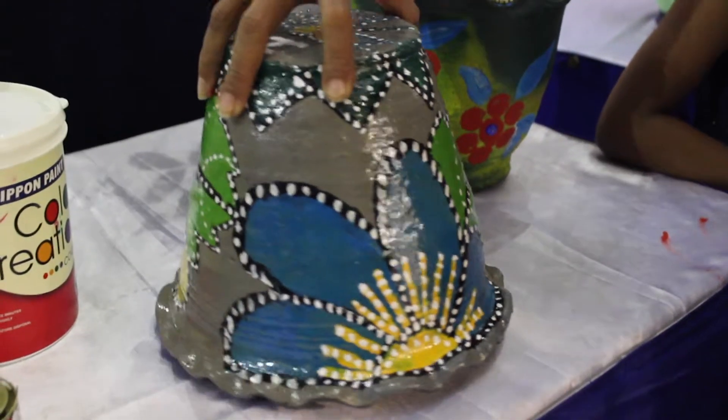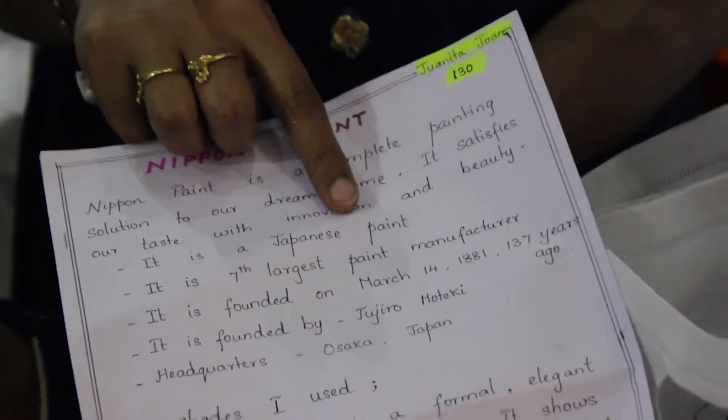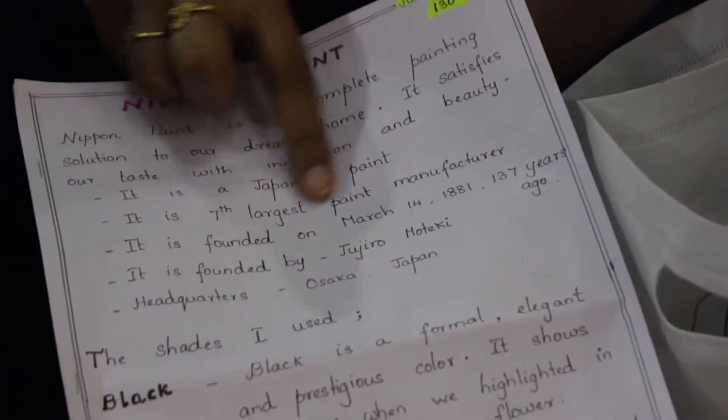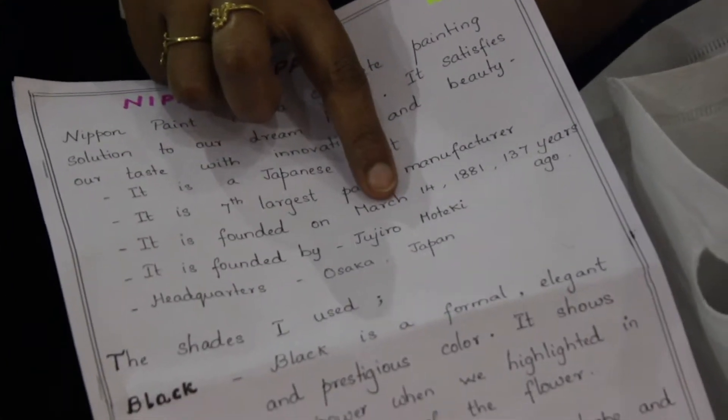I also had an opportunity to take a note of Nippon Paint — it is a Japanese paint, and I researched from where it is manufactured, at what day and year it was founded, by whom it was founded, and the headquarters of Nippon. Thank you so much. More of painting — you have done research on what Nippon Paint does and who the founder is, and everything — that's very appreciatable.